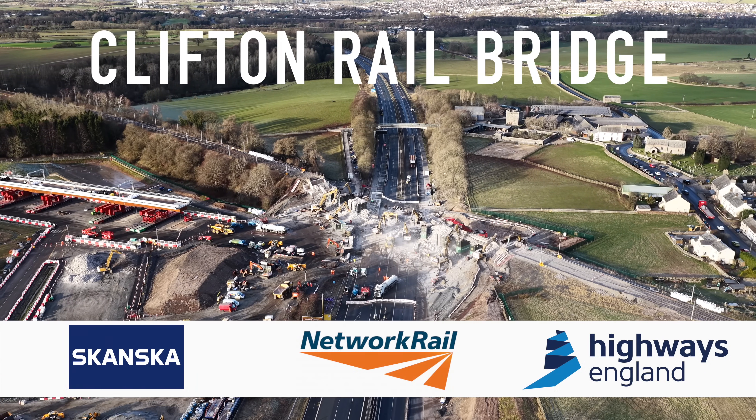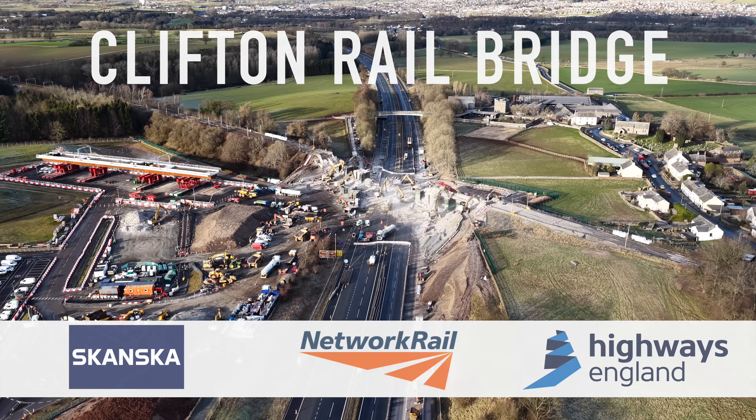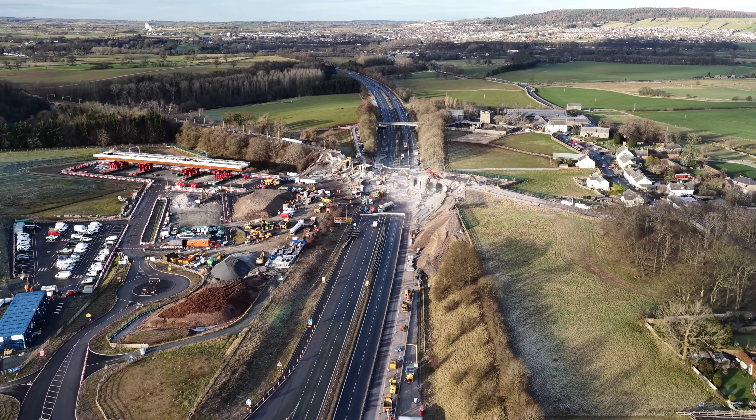Hello everyone, welcome back to my channel. This is a video on the Clifton Rail replacement bridge that is happening at the moment.